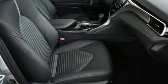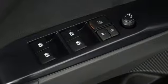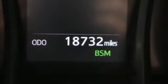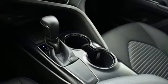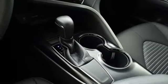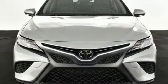With steering wheel mounted controls for infotainment, Bluetooth and more. Dynamic radar cruise control makes freeway driving easy, and Toyota Safety Sense P makes it safe — with pre-collision system and pedestrian detection and lane departure alert with steering assist. Satisfy your brain and indulge your spirit. Test drive this Camry today.